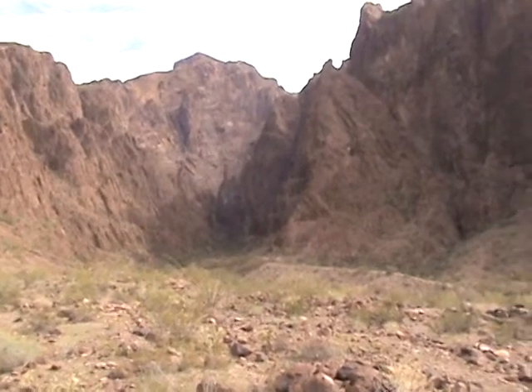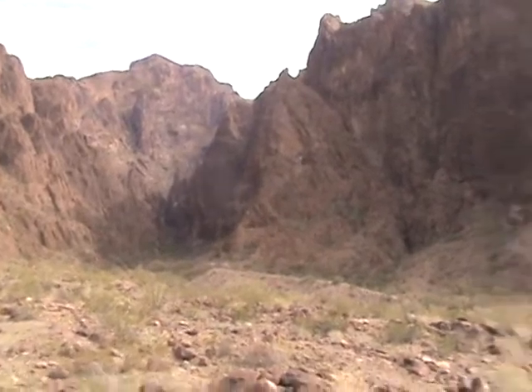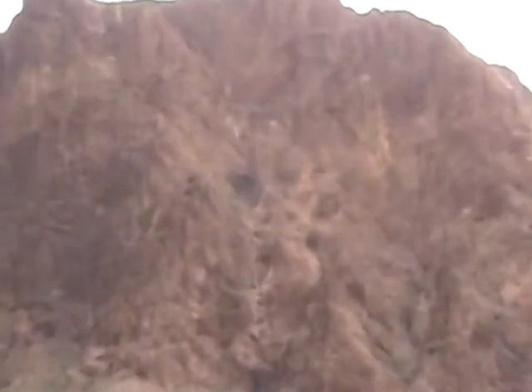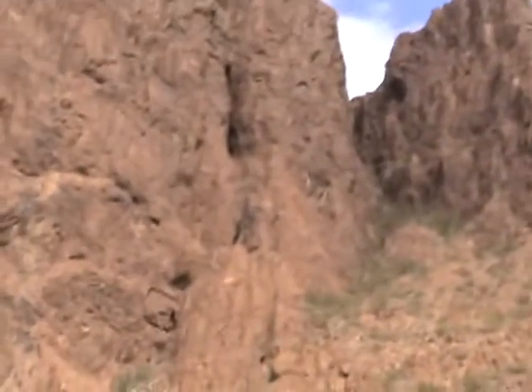Alright, here we are, Palm Canyon. You know what, once I'm out here and kind of looking around, this is really just kind of a rock climber's paradise. There's so much stuff to climb.